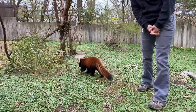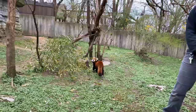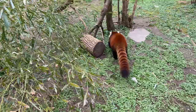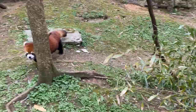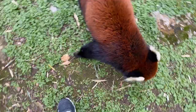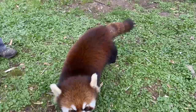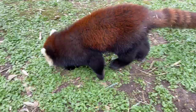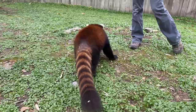Do the males weigh more than the females? Not necessarily. You can have males that are larger than females, but on average they're between 15 to 18 pounds — males and females aren't really different that way. Are they related to raccoons? They are not — they are not related to anybody but themselves. Why does their tail look like a raccoon's? I assume the striping helps with camouflage when they're up in the trees.